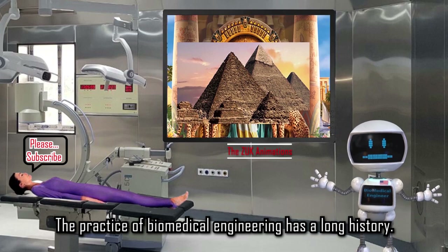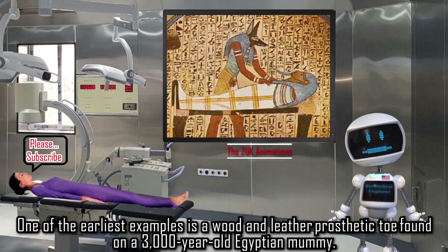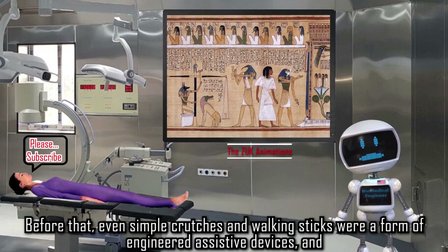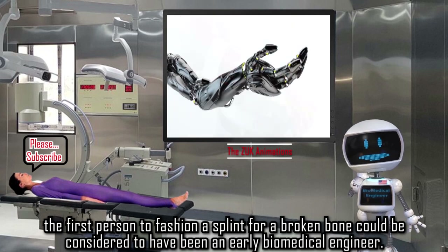The practice of biomedical engineering has a long history. One of the earliest examples is a wood and leather prosthetic toe found on a 3,000-year-old Egyptian mummy. Before that, even simple crutches and walking sticks were a form of engineered assistive devices, and the first person to fashion a splint for a broken bone could be considered an early biomedical engineer.